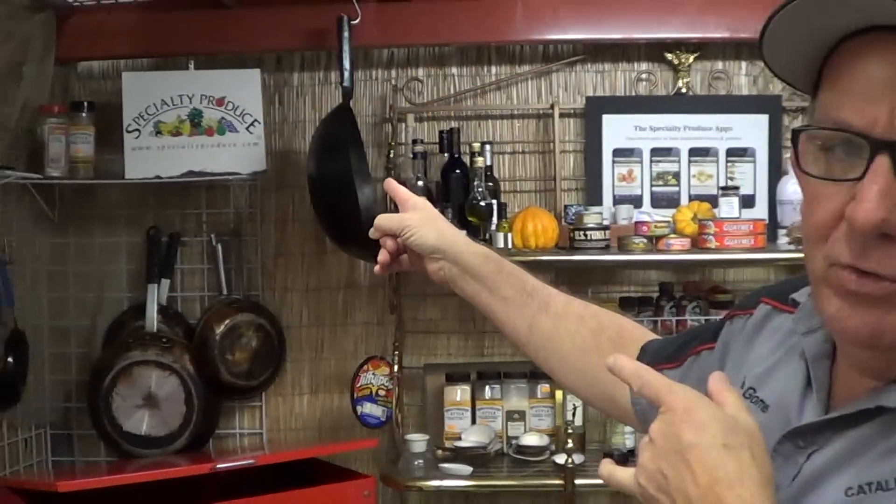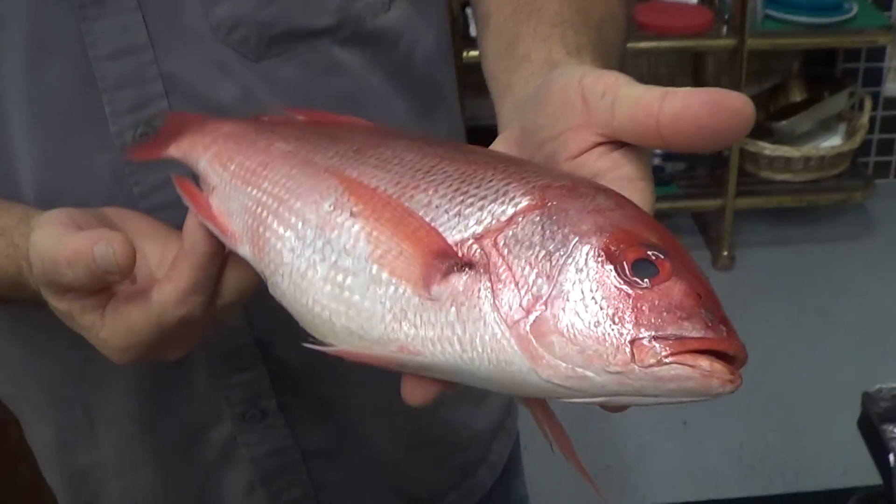Fishmonger Friday, Tommy down here at Catalina Offshore, specialty produce in the house. True snapper — look at this — true red snapper coming out of Baja.